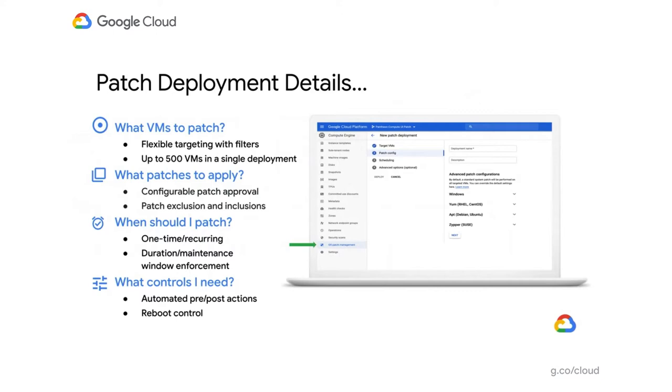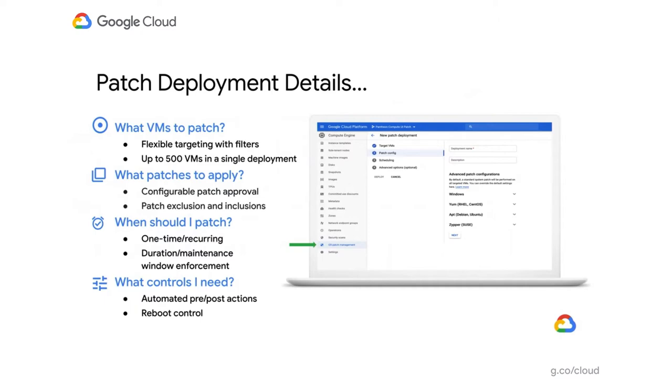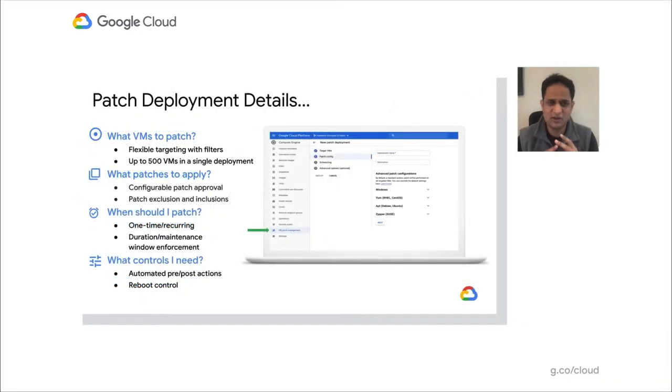That's where patch deployment comes in. When patching machines, four important questions come to any patch admin. First: what VMs should I patch? Should I patch at my application level, project level, zone level, or region level? We provide flexible targeting options — you could choose to patch all web servers by label, or all your dev environment. Second: what type of patches should I install? Every company has different SLAs. Most customers treat critical and security patches as needing to be done within 30 days; non-critical might be 45-60 days.